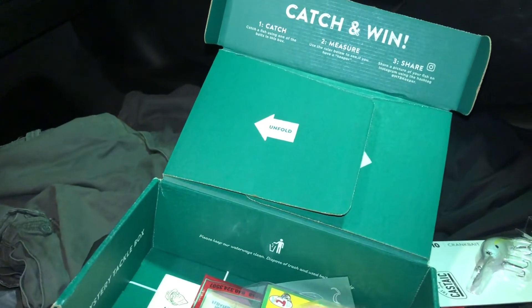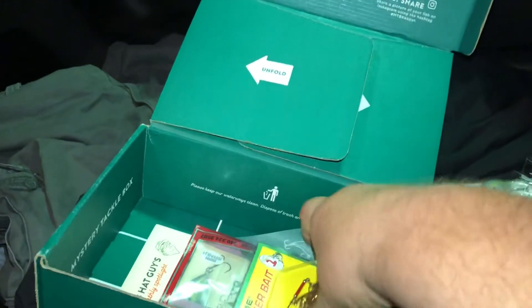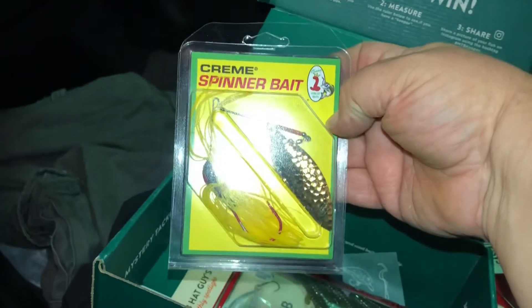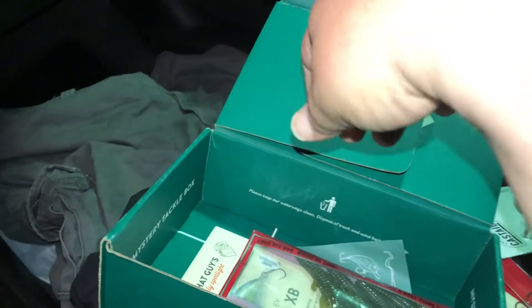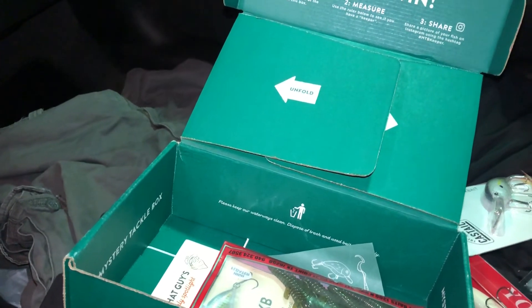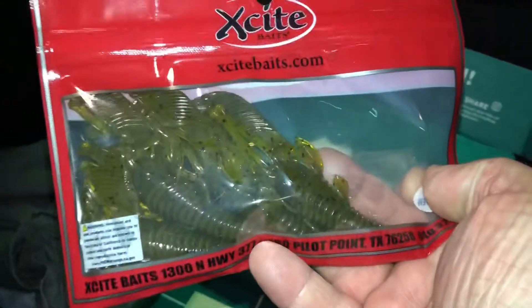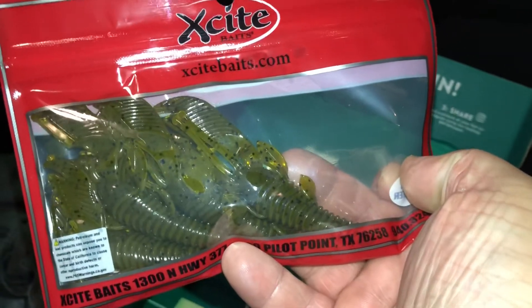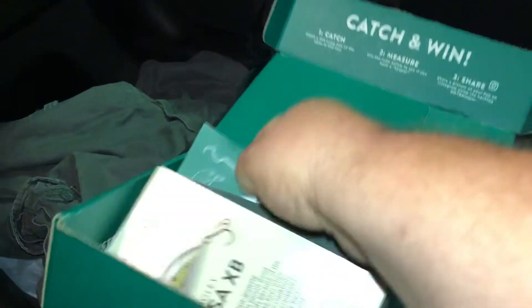Next we got from Cream Lures Spinner Bait that goes for $4.99. Next we got from X8 Baits the Raptor Tail Junior that goes for $3.08.